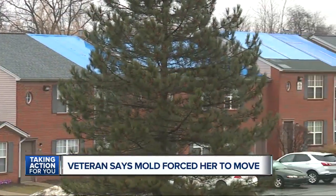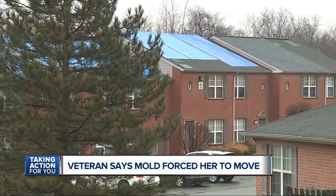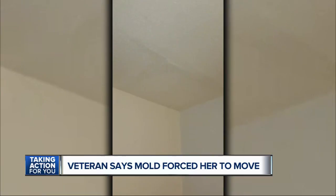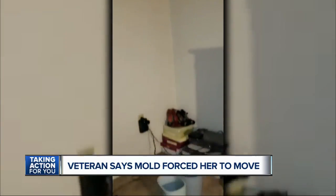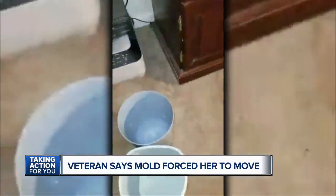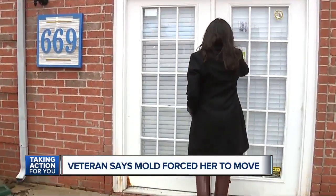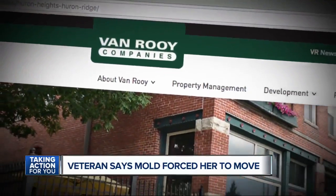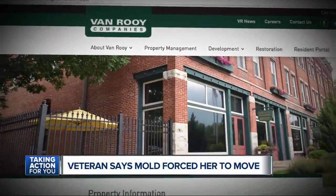I think the roofs are allowing moisture to get down into the units. A blue tarp, she says, has been sitting on top of the roofs here since the spring of 2017. Another resident who didn't want to be shown on camera gave us video showing a major leak that has gone unfixed. I couldn't find anyone in person, while several calls and messages to Van Roy Companies, which oversees the property, weren't returned.